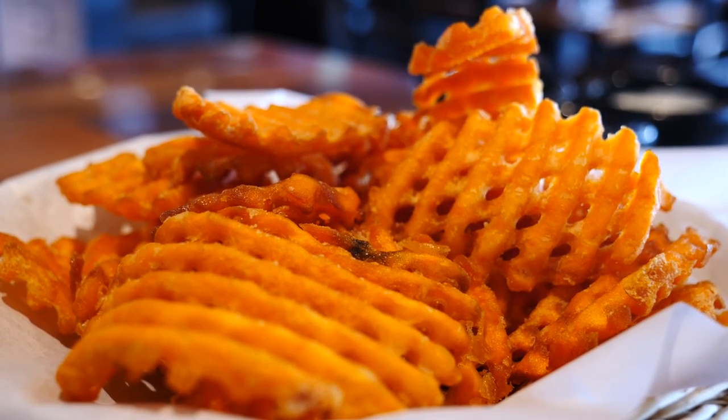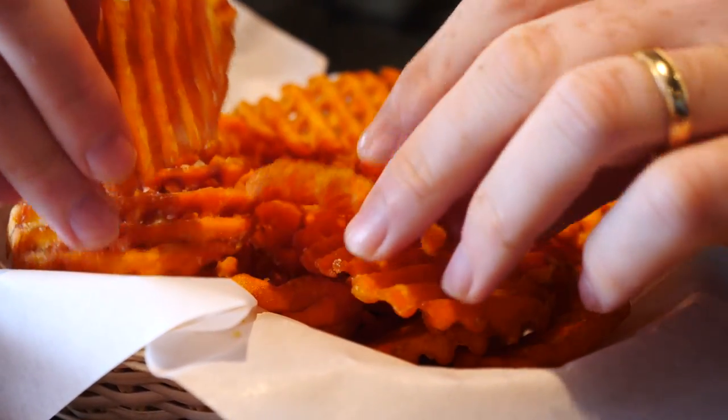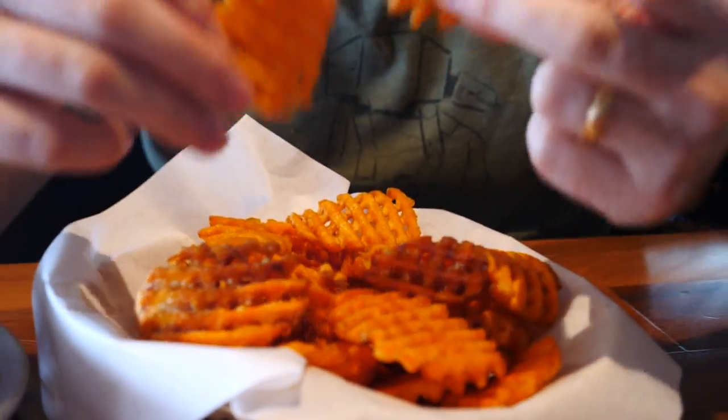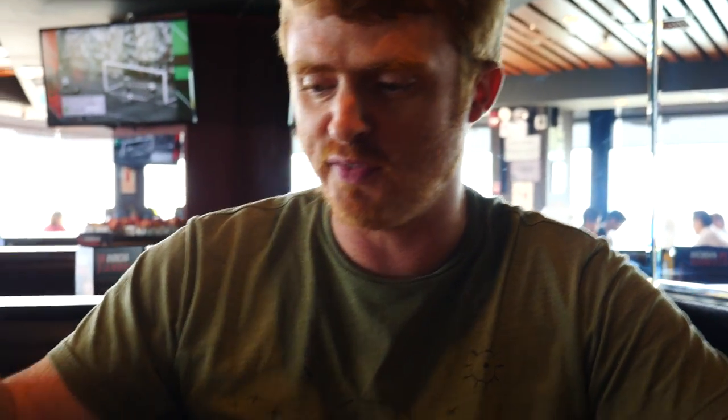The first side dish has arrived and this is called rejitas de camote — basically sweet potato crinkle chips. They look amazing and they're freshly fried, warm to the touch, fresh out of the oil.